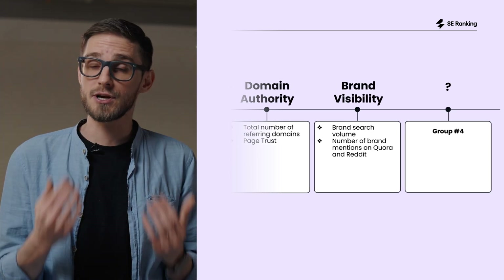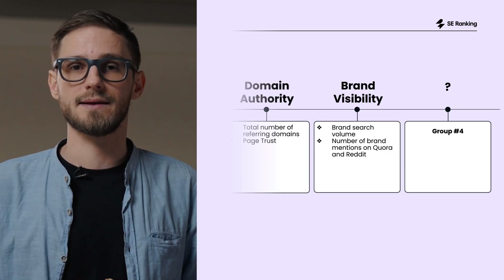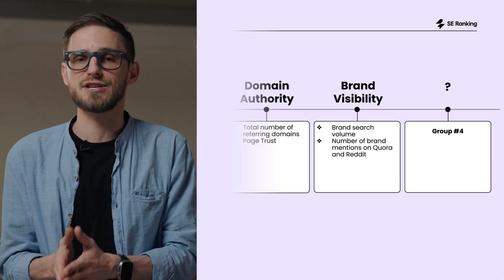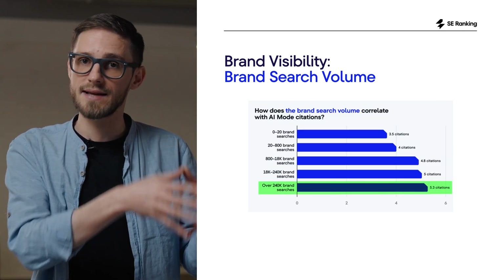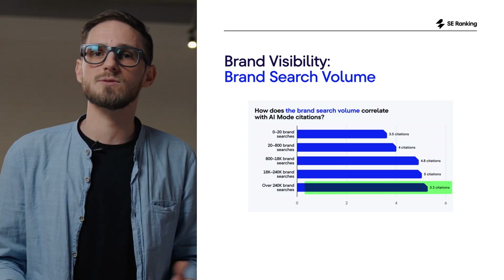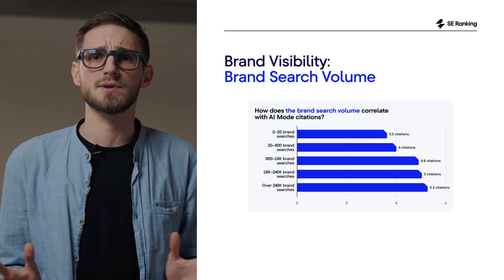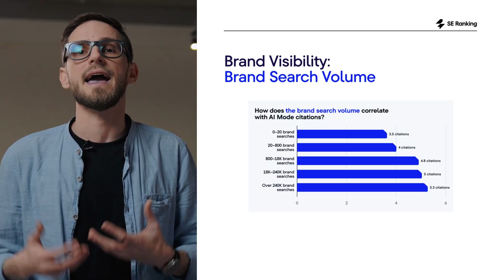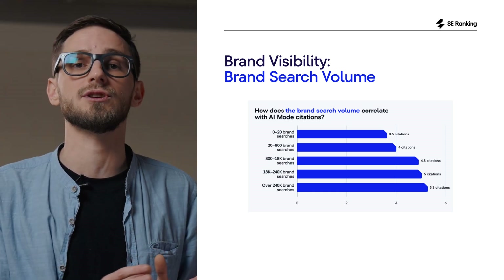Brand visibility is the next piece of the puzzle, and it plays a much bigger role in AI mode than most SEOs realize. AI mode looks at the demand around your brand — asking questions like: how often do people search for you, and how often do you show up in public conversations on socials? Domains with over 240,000 monthly brand searches reach around 5 citations, while brands with very low search volume sit closer to 3 or 4 citations. Note: huge brand search numbers do not boost citations on their own — they usually rise because the site also has strong traffic, backlinks, and content.